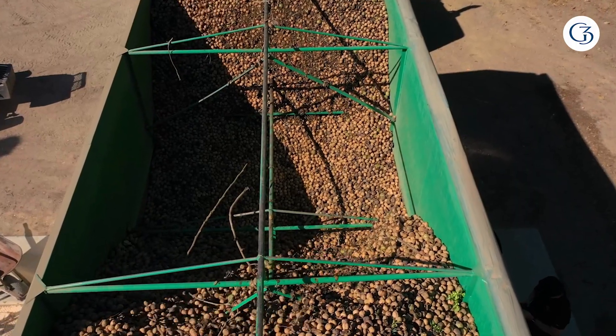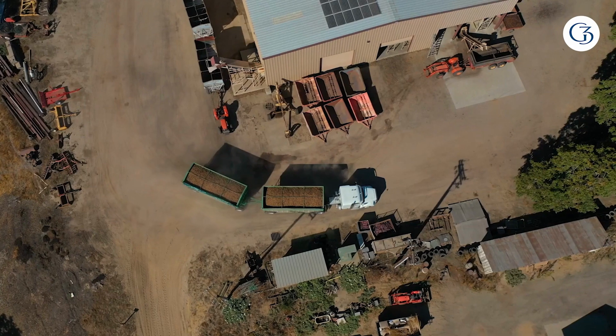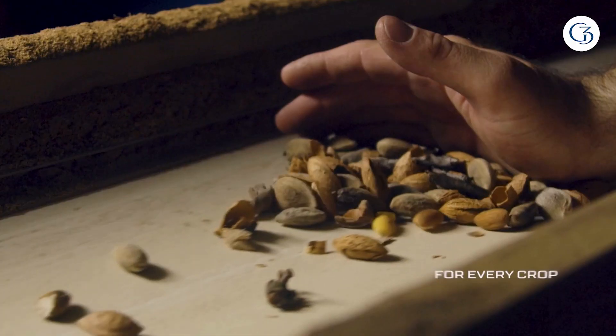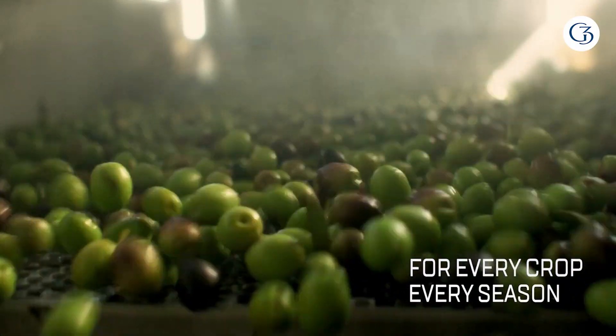G3 is your first choice for California crop transportation. We provide personalized service and reliability for every crop, every season. G3.